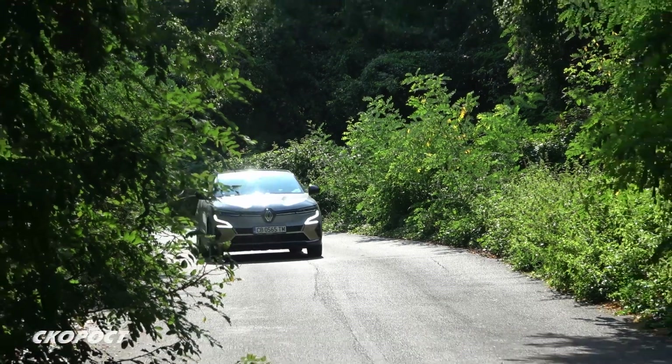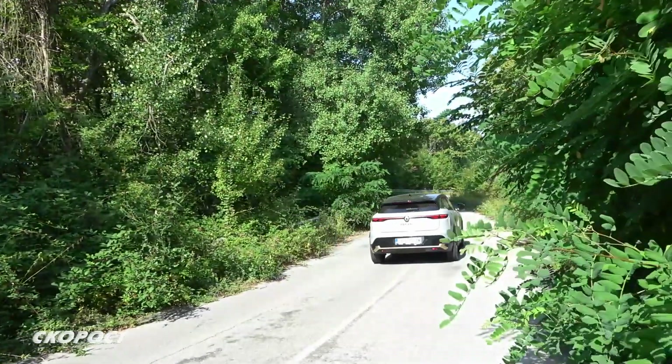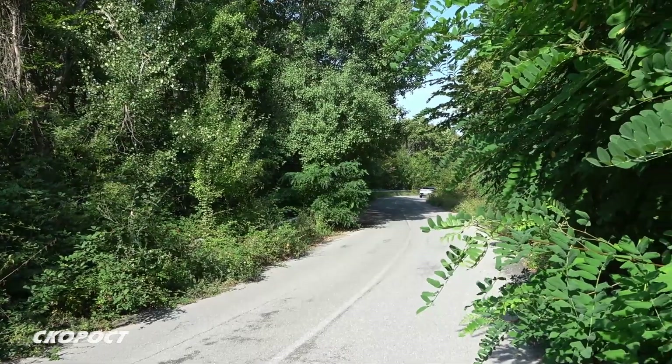От перата зад волана може да се променя нивото на рекуперация, от движение почти без такава до много висока, като промяната на нивото води до забавяне на реакциите от педала за газ.